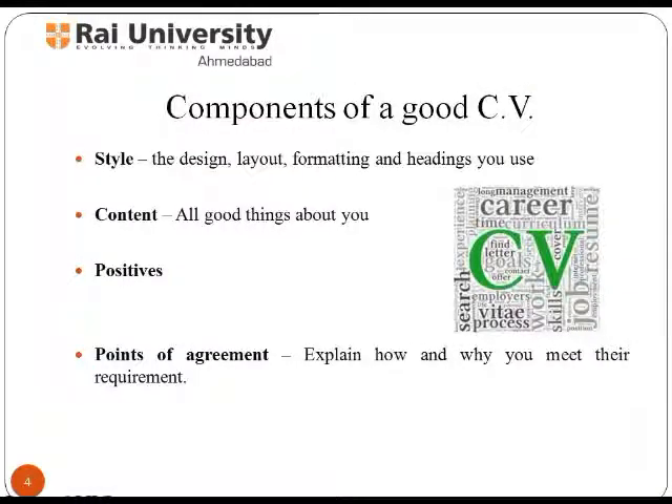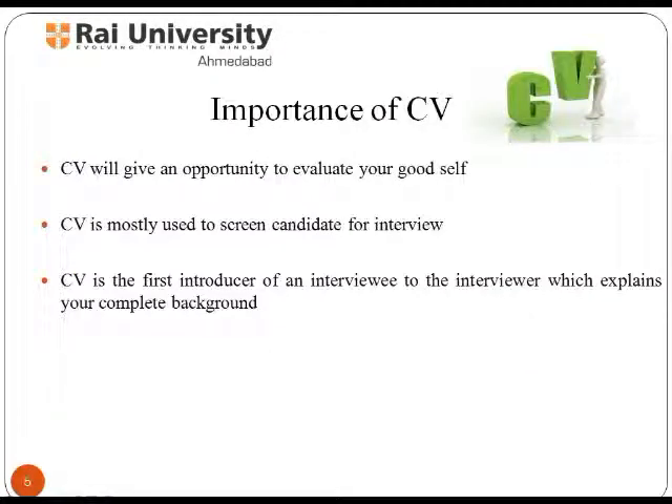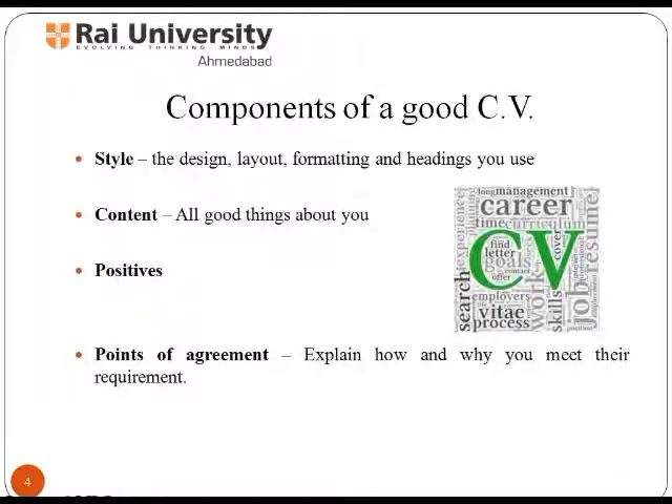Let's take a look at the essential components of a good CV. First, style, which covers the design, layout, formatting, and headings you use. Second, content, which covers all positives about you. Third, points of agreement, which explains how and why you meet their requirements for any desired profile. Fourth, blow the socks off an employer or interviewer.